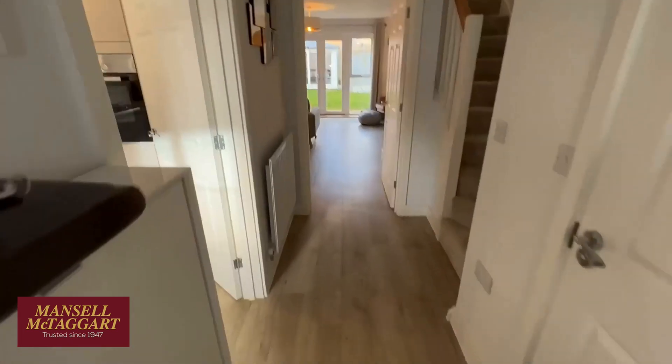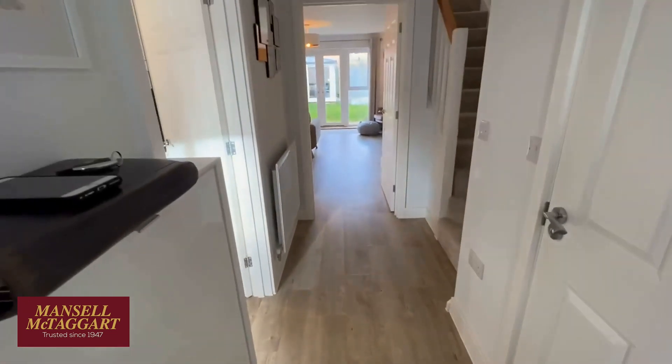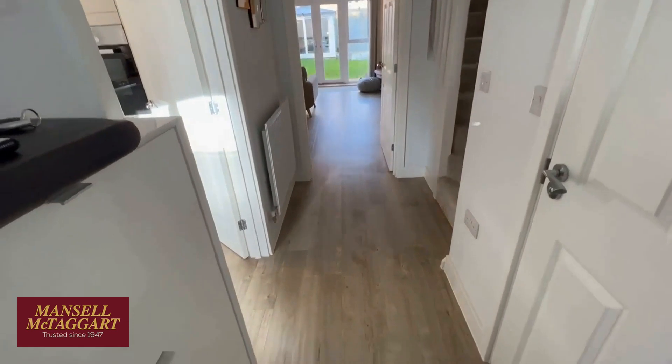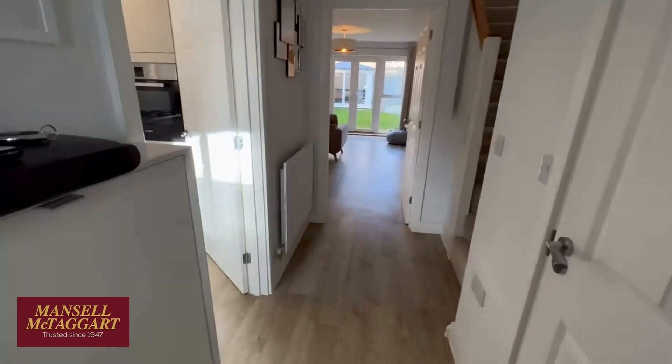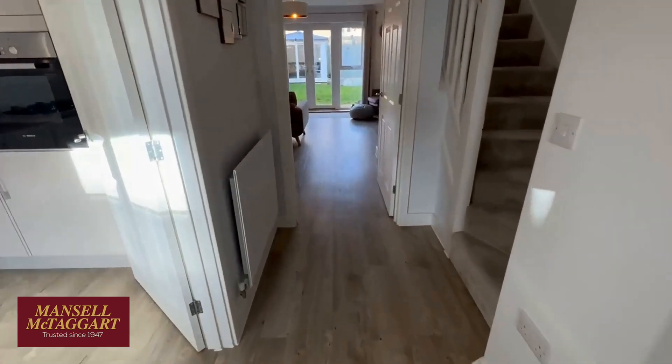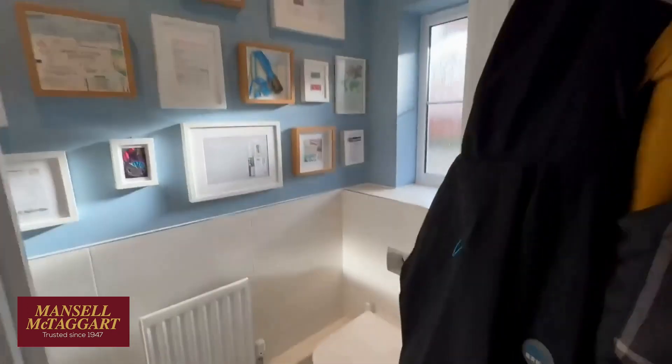First things first, in the entrance hall, the owners had Antico flooring put in when they bought the house brand new. It's fabulous — absolute bomb-proof flooring. Everyone loves it; it's totally practical and great with children or pets especially. In the entrance hall we've got the downstairs loo. The house is absolutely spotless — a nice little downstairs loo.